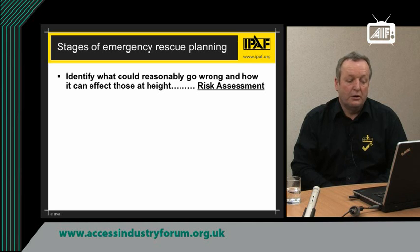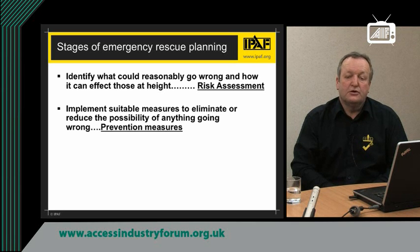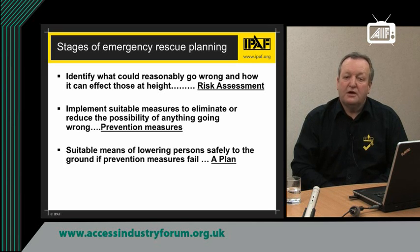Identify what could reasonably go wrong and how it could affect those at height. Once we have done the risk assessment, we then look at putting preventative measures in place to be able to reduce those risks — in other words, implement suitable measures to eliminate or reduce the possibility of things going wrong during normal use. With those preventative measures in place, the risk of being stranded in the air or having an incident in the air are vastly reduced. But if an accident or incident does happen where someone is stranded, there needs to be a suitable plan to be able to rescue that person — suitable means of lowering the person safely to the ground.